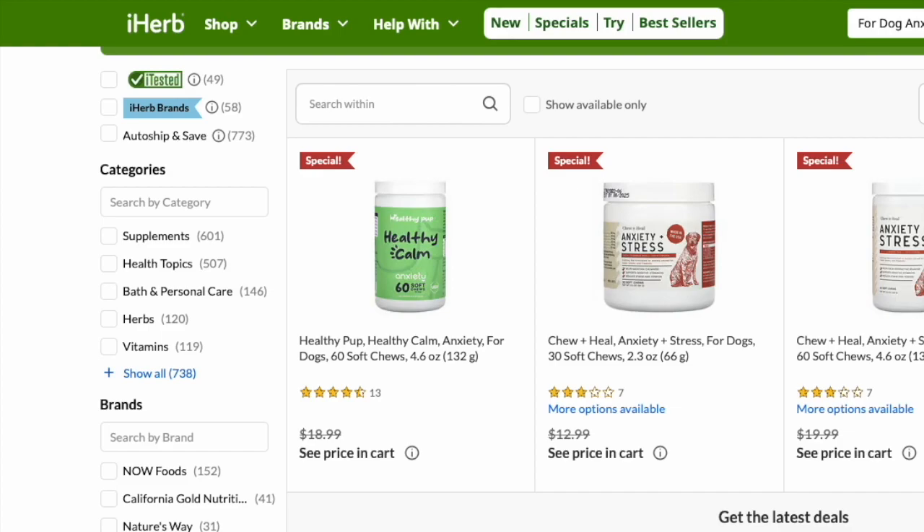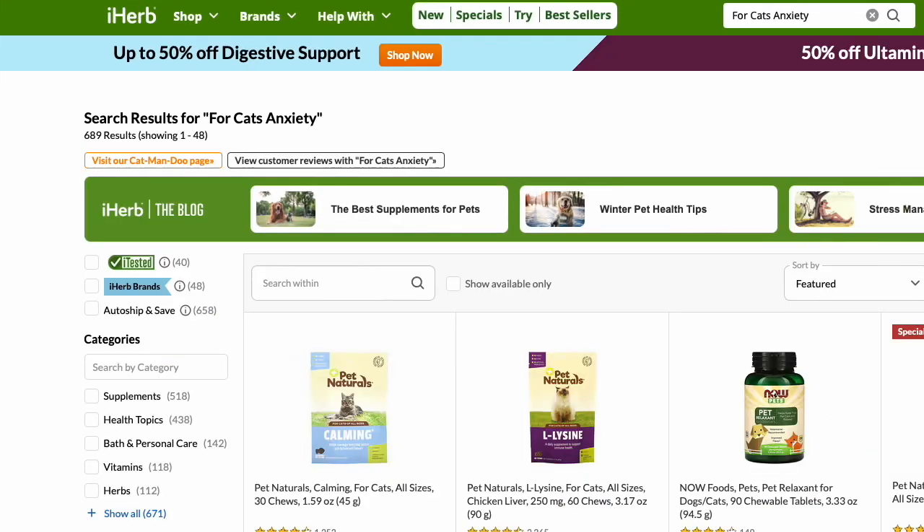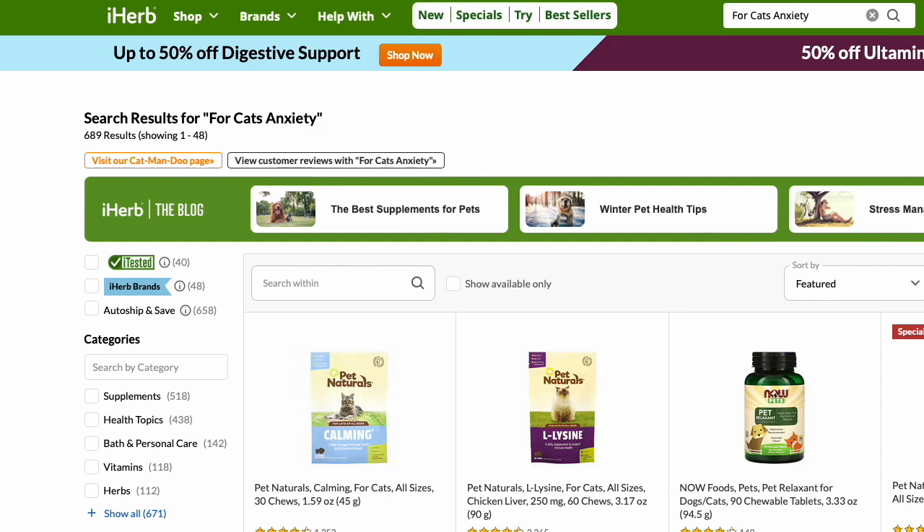Today we are looking at some products for dogs and cats that will help alleviate stress, and you can find these on iHerb. So here's a couple here for the dogs and a couple for the cats.